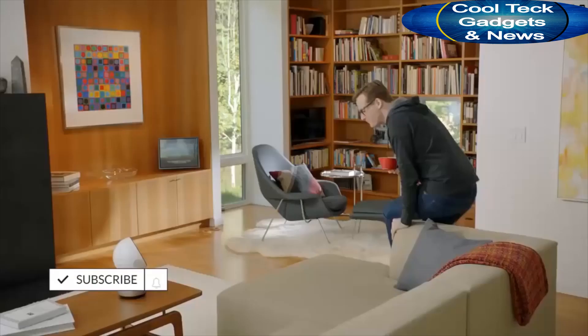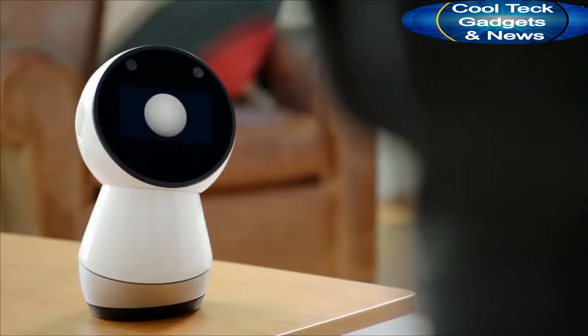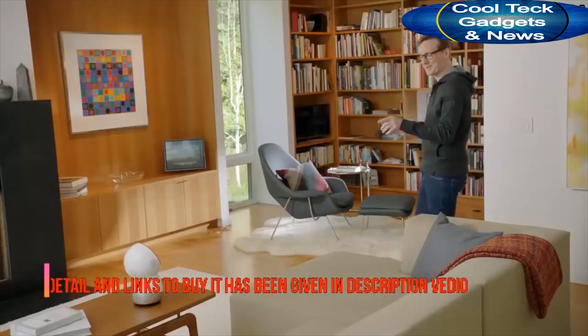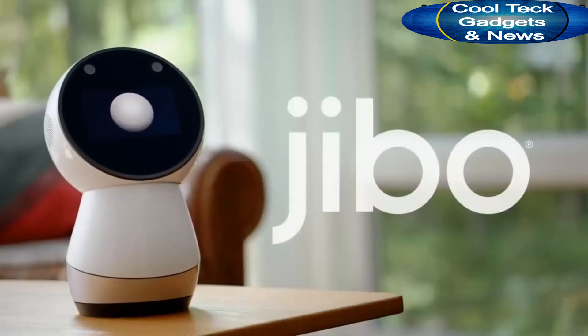Hey Jibo, how about a joke? Okay, what did the earth say to the other planets? You guys have no life. I'll remember that. Meet Jibo. He looks, listens and learns.